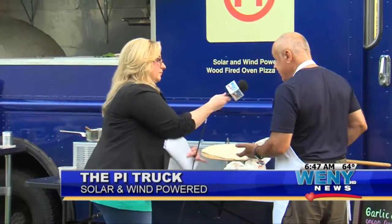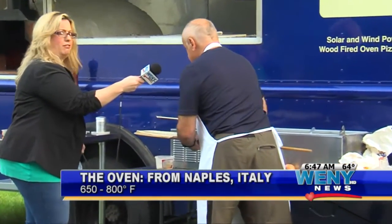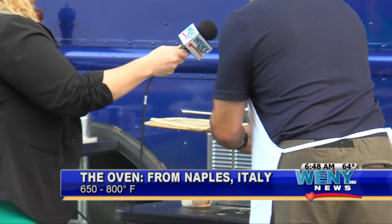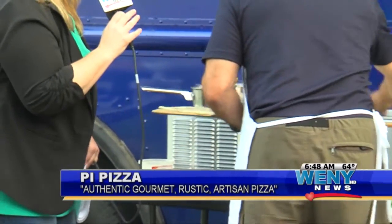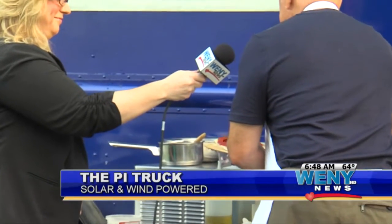It starts off with the dough, which we said is the most important thing. That's on a wood peel, and we'll bring it over to this station. We're going to do a little butter wash — it's a little trick. Then we do a little olive oil. Is that extra virgin EVOO or just light? It's actually a combination — half and half. You need a little bit of the light with a little bit of the real heavy stuff.